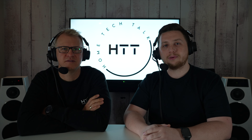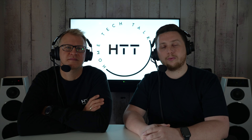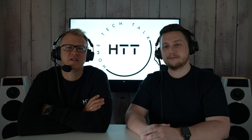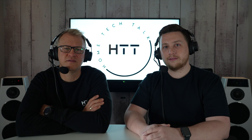Hi everybody, welcome to another episode on the Home Tech Talk podcast. My name is Jake and my name is Aidan. On this episode we recapped the Snap One Premiere event. We had a look at the CDR product launch for 2022 from Control 4 and it's good to see what they're launching coming up soon.